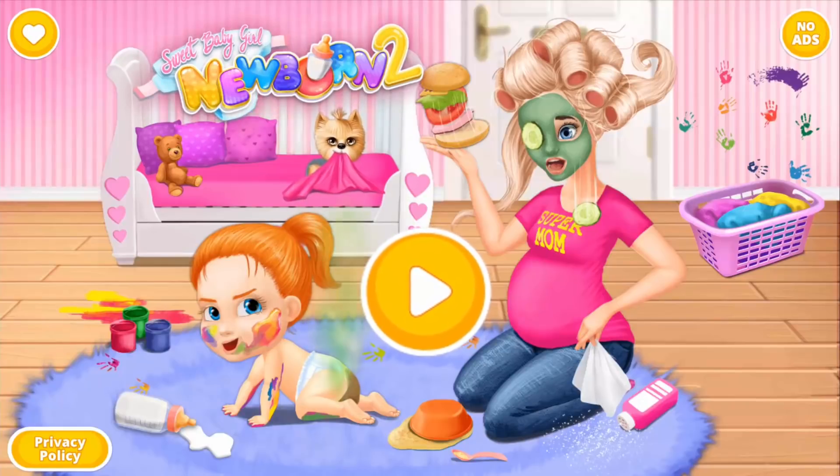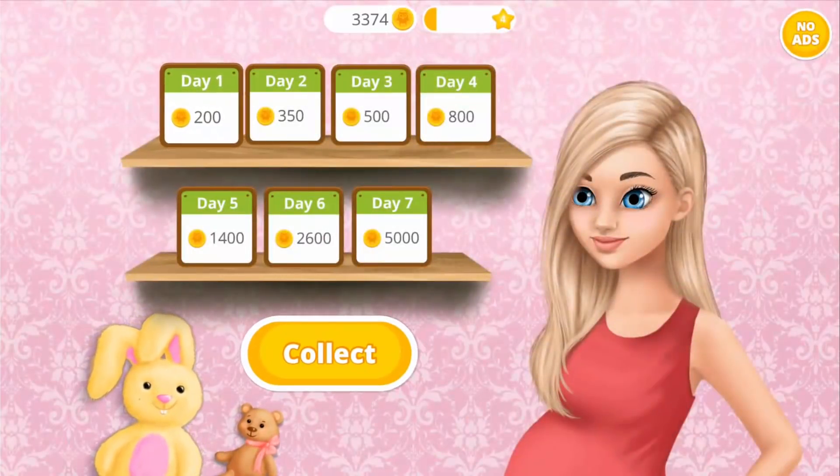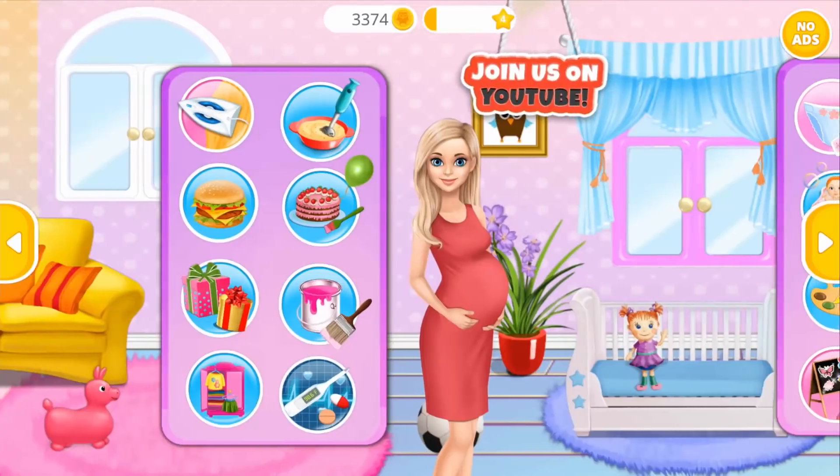Sweet baby girl, newborn too! Hey there! Come back every day and get more coins! Welcome back!